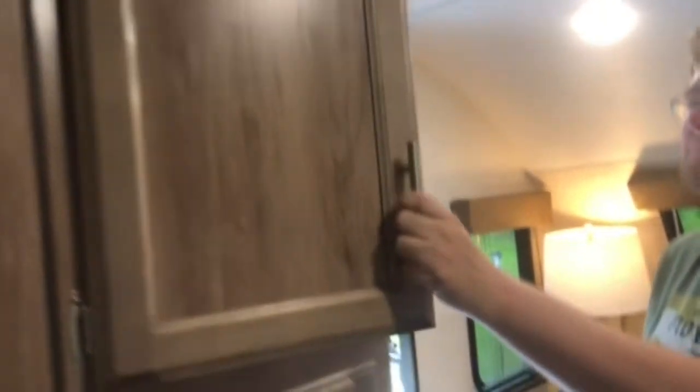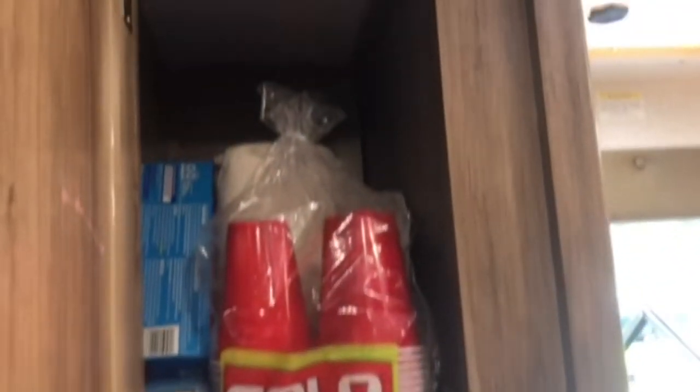We have great pantry space in here. It stores all the stuff I need and more.